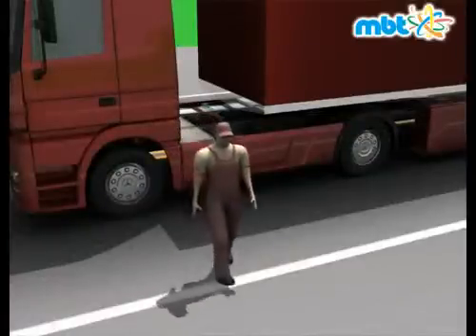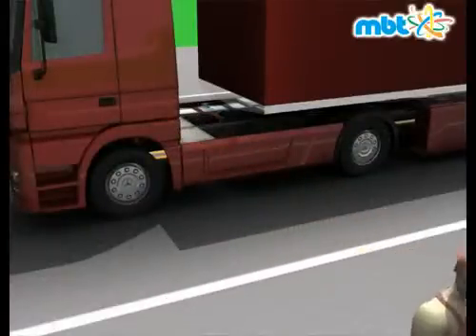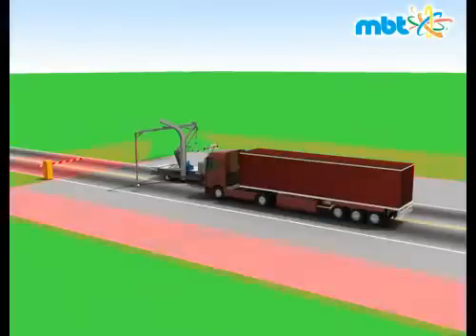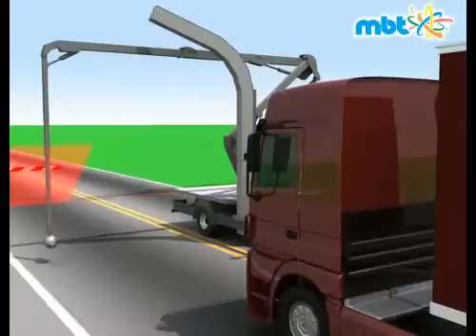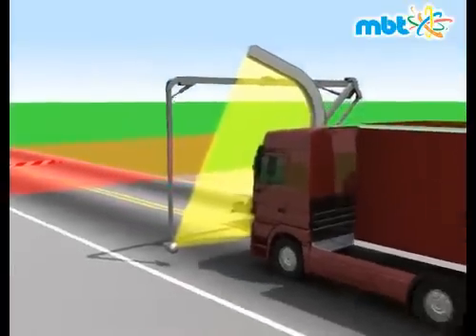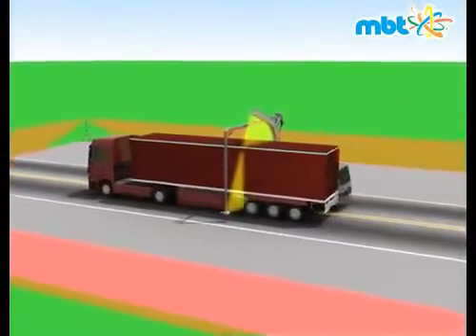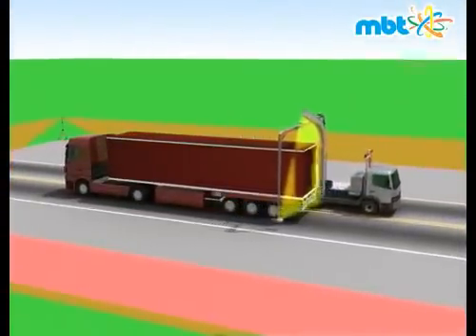The driver of the scanned vehicle leaves the exclusion zone and then the perimeter protection of the exclusion area is activated. The scanning process is initiated and the scanned image is sent via wireless local area network and displayed on the monitor inside the mobile control center. The slow motion is automatically controlled by electronic and informatics modules.